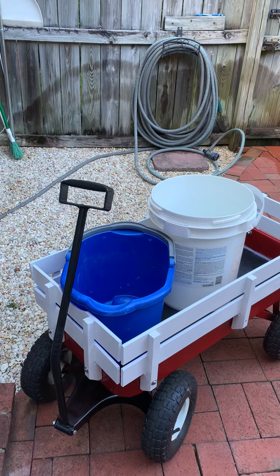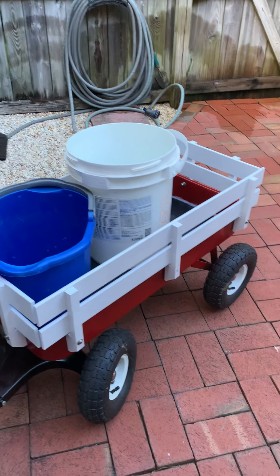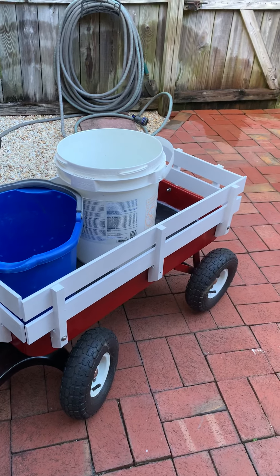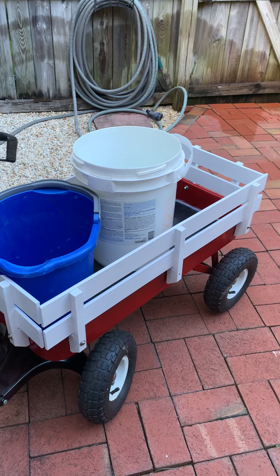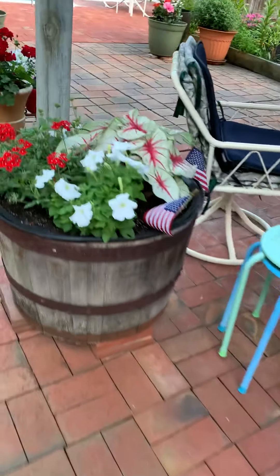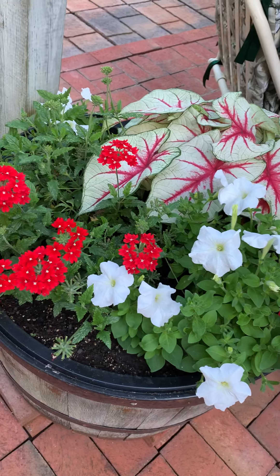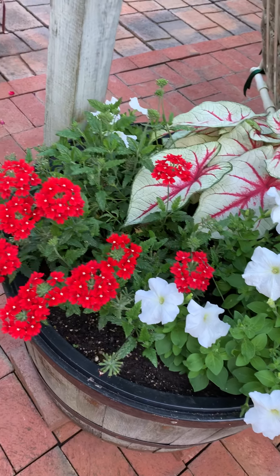It is July the 8th — it's been almost two weeks since I videoed, so I'm going to make a quick trip in the yard. Everything's just growing up a storm. Here's my little red wagon, and here's our whiskey barrel of palladium petunias and verbena.